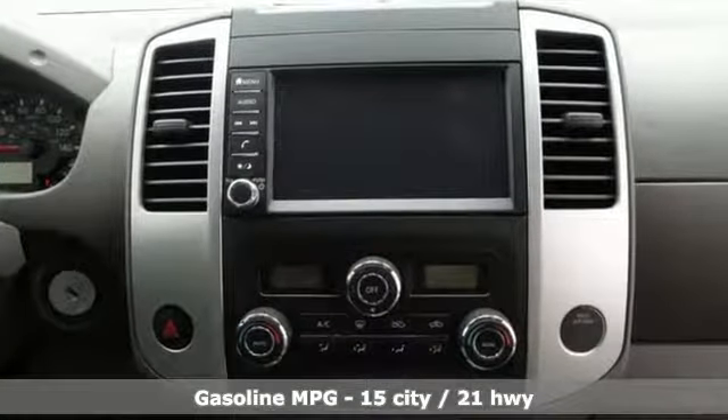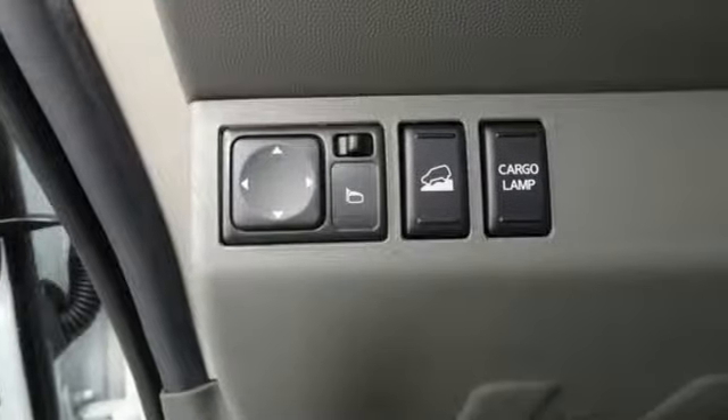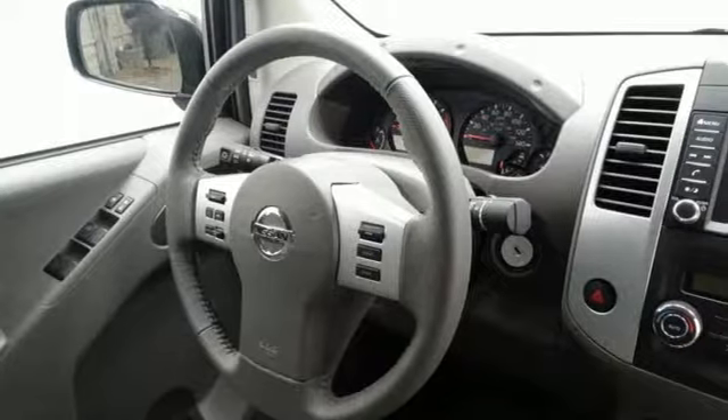Automatic transmission, electronic shift on the fly, aluminum wheels, streaming audio, wireless phone connectivity, dual zone climate control, trailer hitch receiver, gas pressurized shocks, rear parking sensors, and V6 engine.